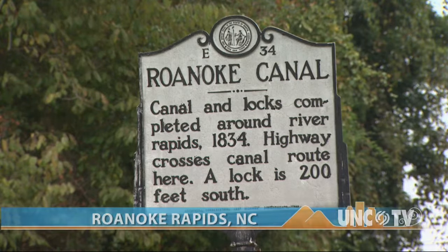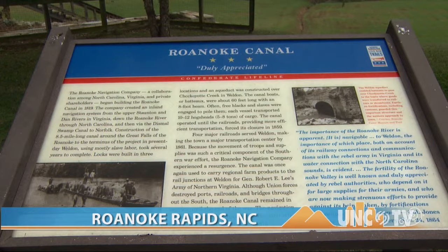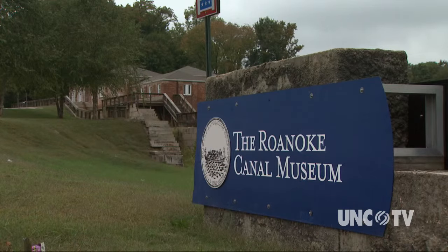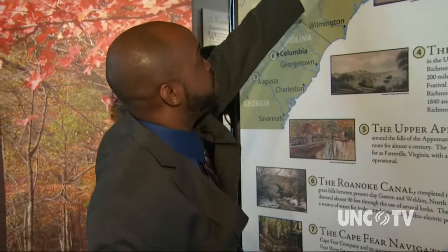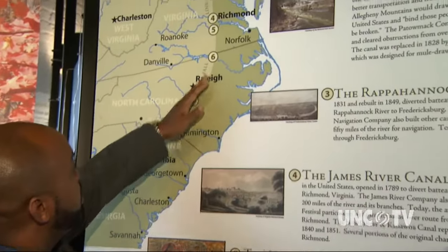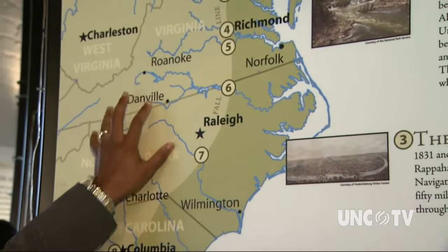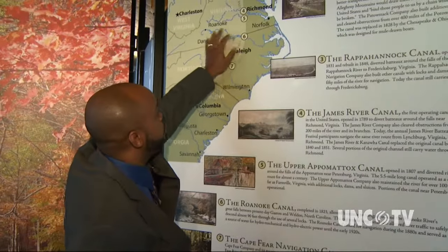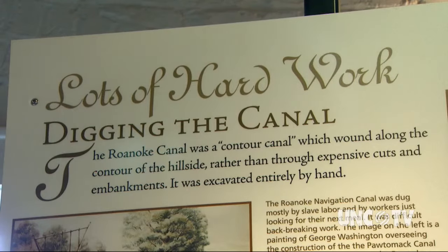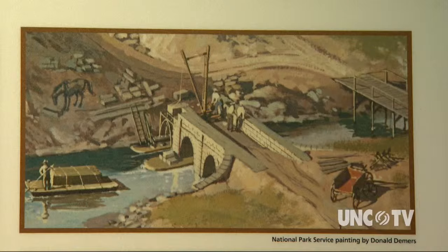The Roanoke Canal is no more, but its rich history still lives here in Roanoke Rapids, at the Roanoke Canal Museum and Trail. What we have here is a series of canals that run down the fall line. Rodney Pierce oversees cultural resources in the city and also oversees the museum. He tells visitors about the importance of rivers as a means of transportation in the early years of our country.